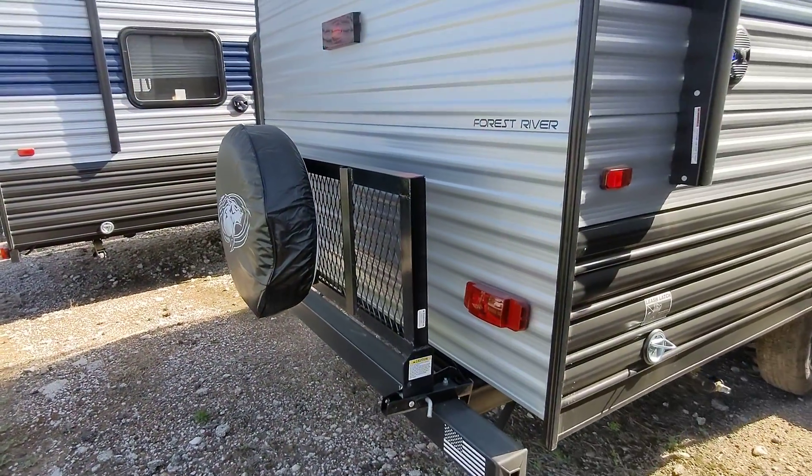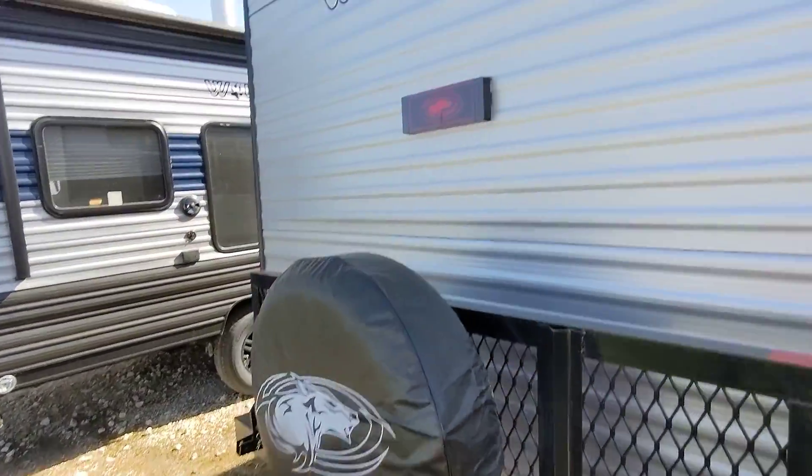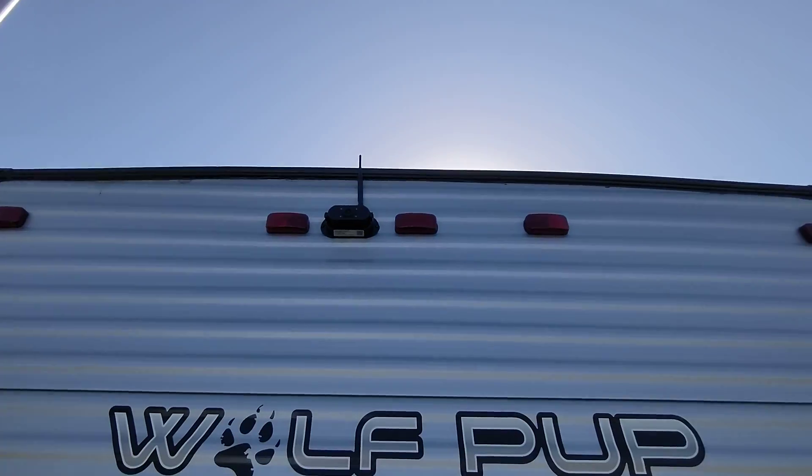Cargo rack on the back for generators, ice chests, whatever you want to put on there. It also includes a backup camera, which is a $900 value — backup cameras can save lives.